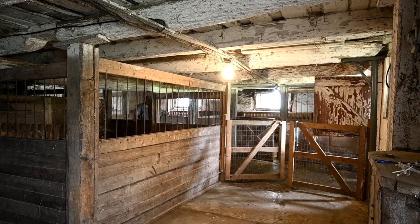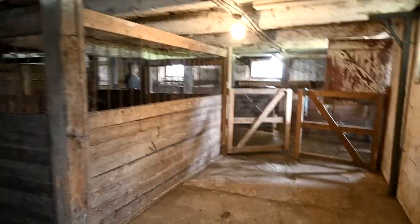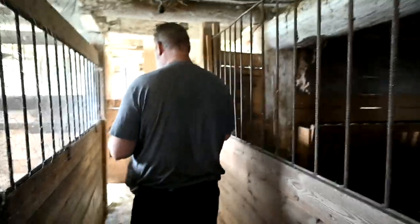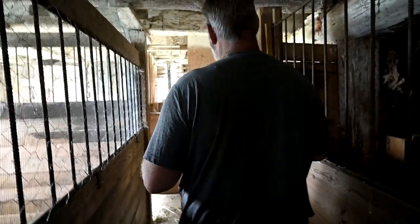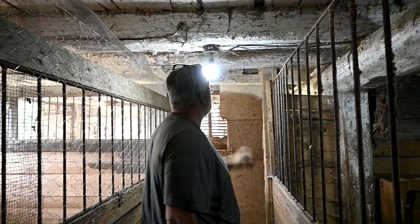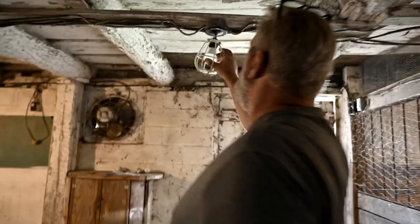Half of the lights didn't work but they were working before. There's no light in either of these stalls — I wonder if someone unwired them. Anyway, I'm finding it really hard to clean out this stall. Once this hay is done, I'm going to put shavings in here because hay is really hard to clean up — it's big, bulky, takes up a lot of space. Some of the lights are kind of iffy. I love that they have cages on the lights — that's such a smart thing.